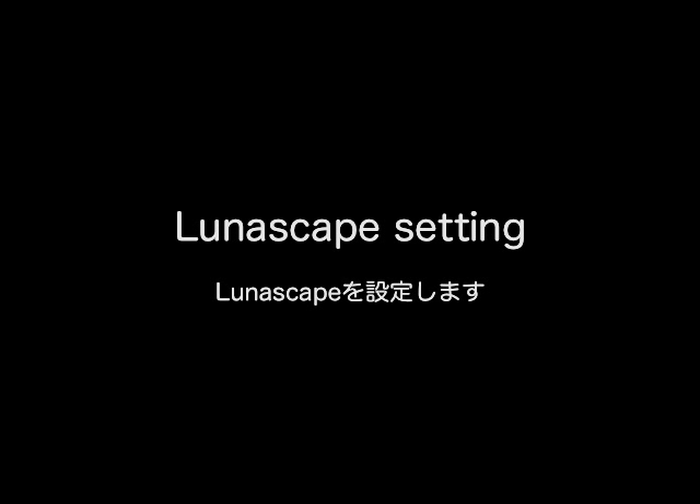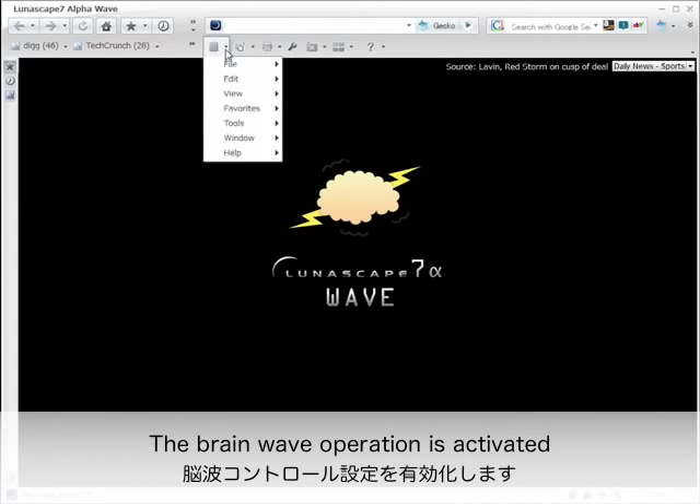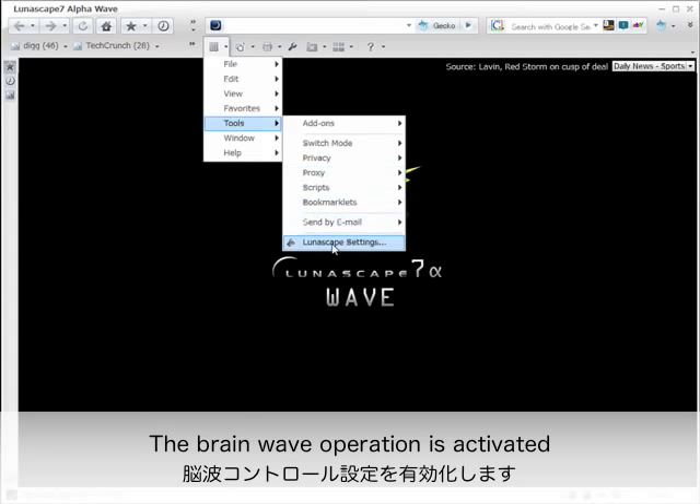Lunascape settings are configured, and the brainwave operation is activated.